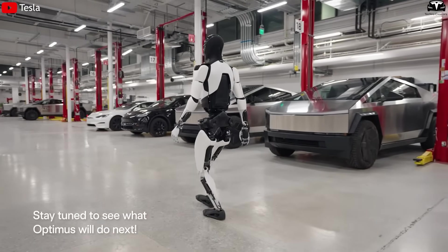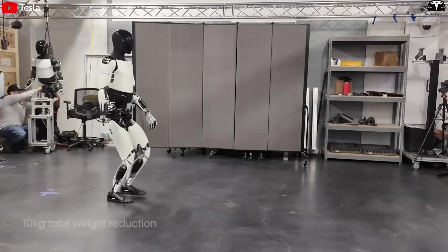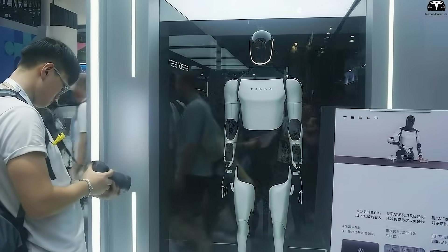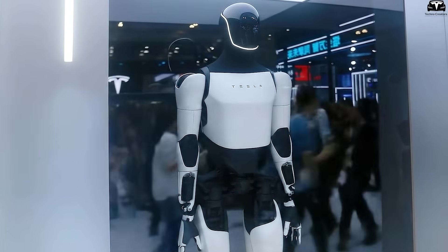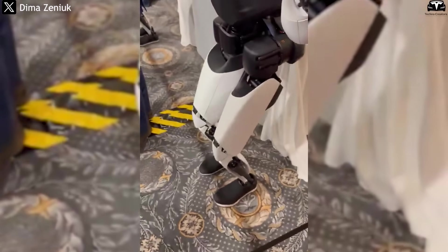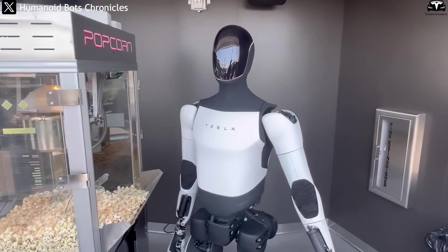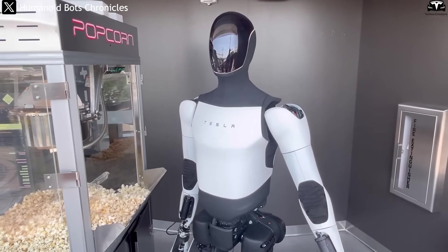Another major highlight is body proportions. V2.5 had stiff shoulders and hips, making its posture and walking look unnatural. V3 was redesigned with proportions closer to a human body, from limb length to joint curvature — not only for looks but also for subtle gestures, such as standing upright more naturally, bending knees smoothly, or extending an arm at a human-like angle. These refinements made many observers remark that V3 looked less like a machine and more like a person.